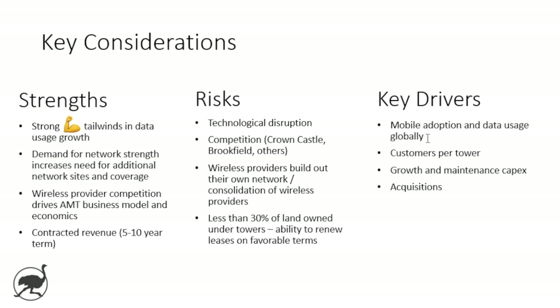Key drivers are: mobile adoption and data usage globally; customers per tower; growth and maintenance CapEx, which obviously drains cash flow; and acquisitions — their ability to complement organic growth with acquisitions. If you get both of those things, that's a pretty powerful growth story.